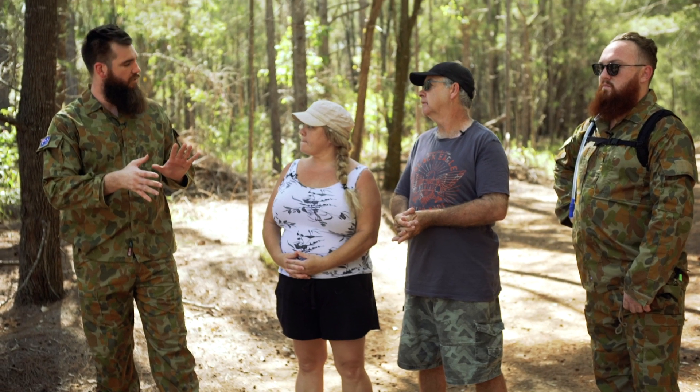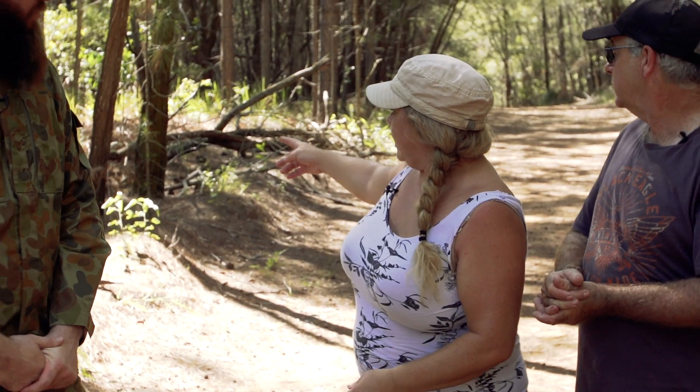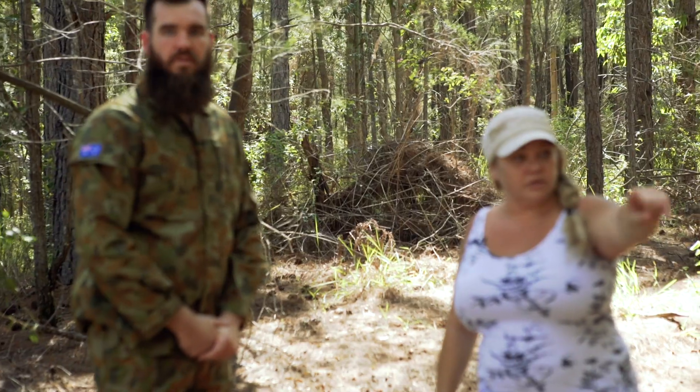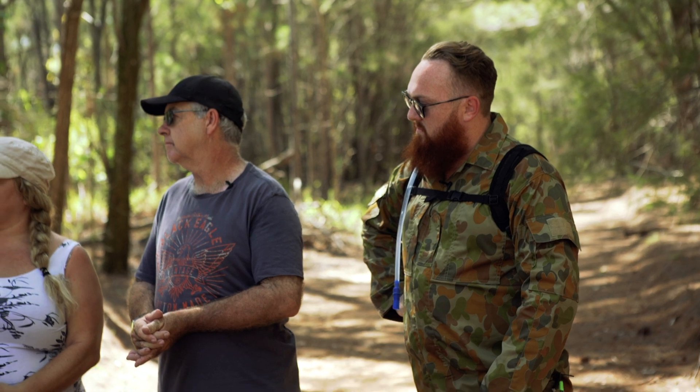So what have you seen in the past? Right behind you we have a recent nest that was done. Inside these tree lines here there's a lot of tree bends, there's nests and other types of nests that they build.